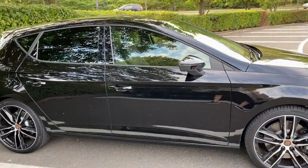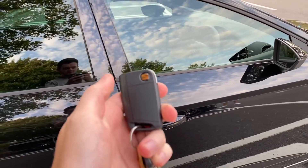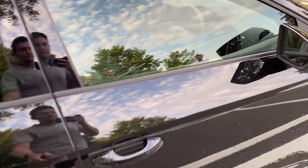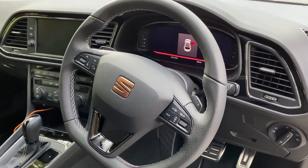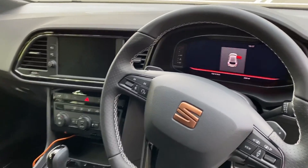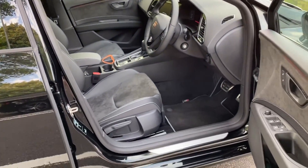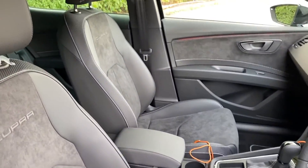Inside there are a few subtle changes - you've got the virtual cockpit now. If I just unlock it, you've got the Seat logo in copper as well. Inside the car you've got the virtual dash. This is a completely standard car, completely standard spec - nothing has changed at all, I've not specced anything. What you see is what you get. The interior is pretty much the same as it was in the last one.